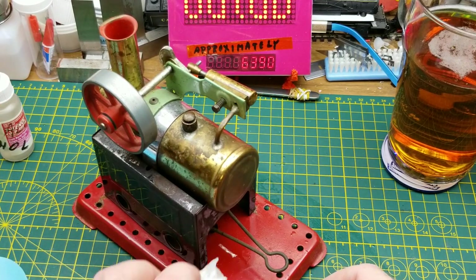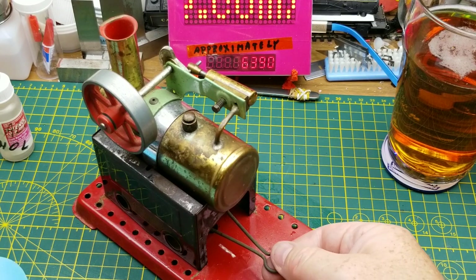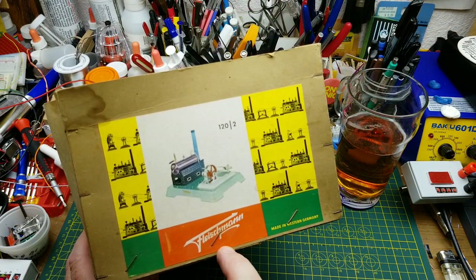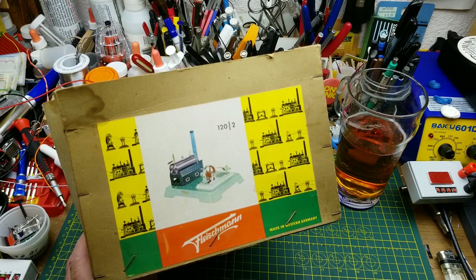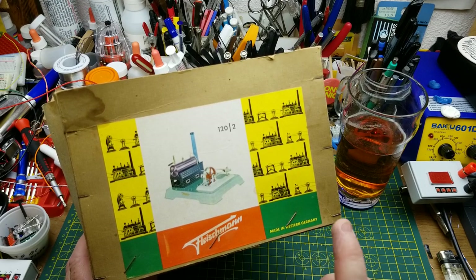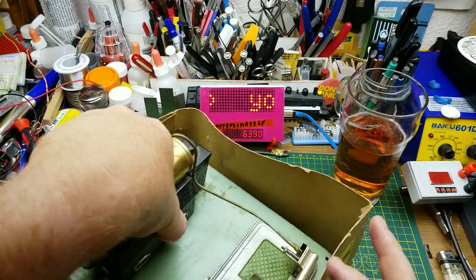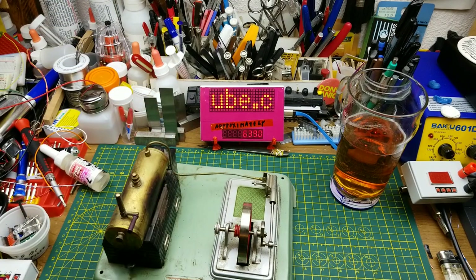Anyway, that's enough of this one. I'll bring up the other one now and see if we can get it going. This other one, for anyone interested, is a Fleischmann 120/2 made in West Germany — that gives you a date that it can't be newer than, but it's quite a bit older than that. I would put this into maybe the 1950s or 60s era.